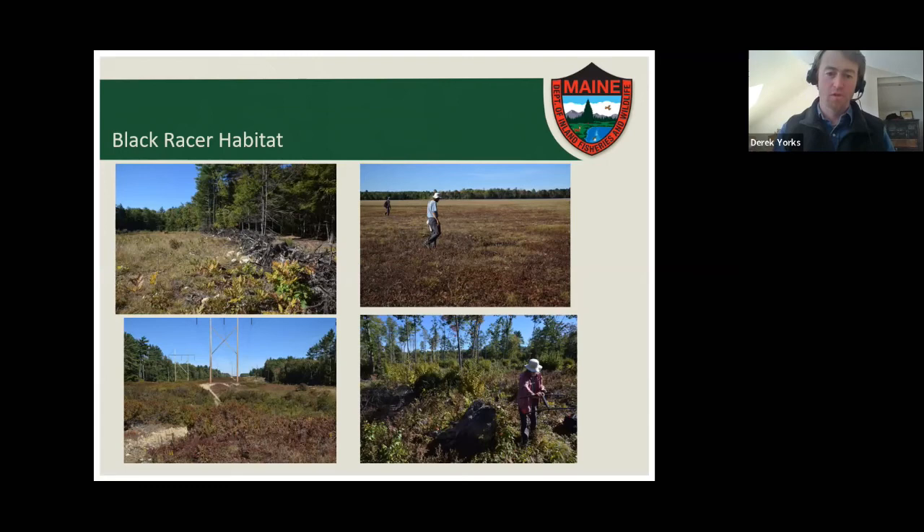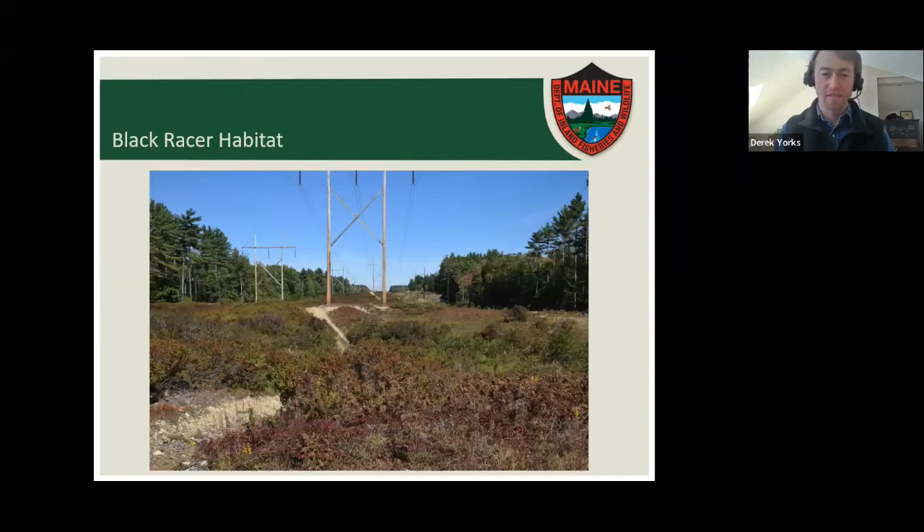Their habitat has areas getting a lot of sun on sandy, gravelly soils with a lot of low-growing shrub and grassy cover. Here's a nice power line corridor with a good racer population — you can see all that really dense shrubs: lowbush blueberries, sheep laurel, sweet fern, and other things growing out there on gravel and sand. In the surrounding forest, they're using areas that have been harvested for timber in the last maybe five to ten years so the canopy is open and shrubs are growing. The snakes move around and respond to these kinds of changes in canopy cover — something we've learned about through radio tracking them.